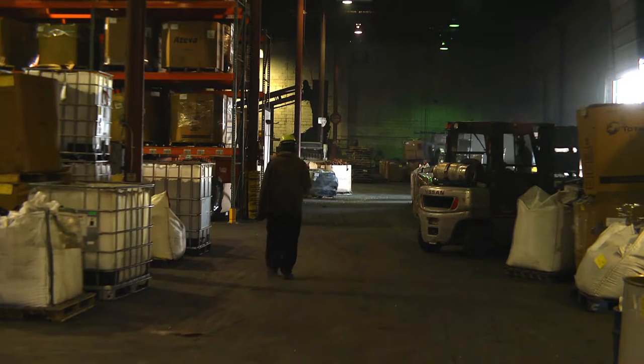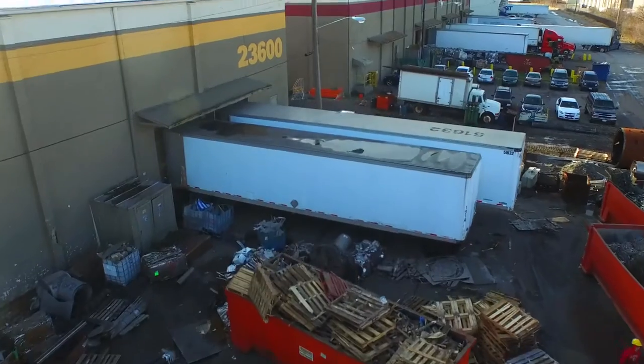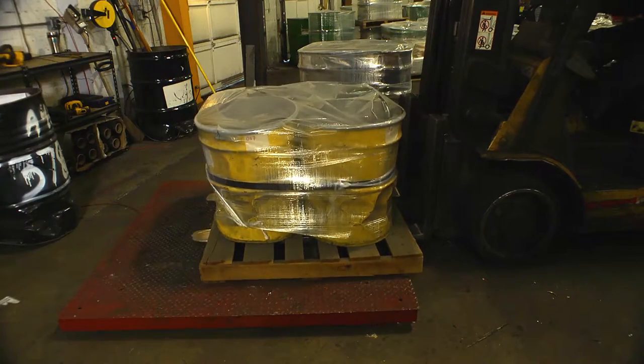Right now we're at the receiving dock, and John's weighing in trucks that have been unloaded here. The old system would work with handwritten tickets and physical data entry into the computer. There's a high probability of typos or misreading chicken scratch.